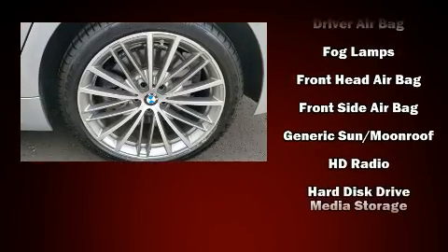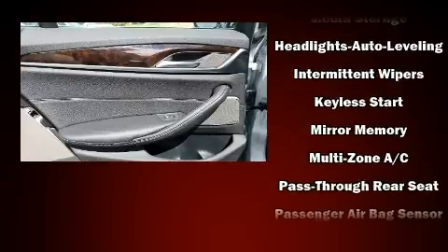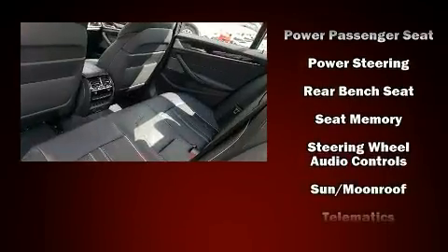BMW ensures the safety and security of its passengers with equipment such as front-side impact airbags, brake assist, a security system, an emergency communication system, and four-wheel disc brakes with ABS.